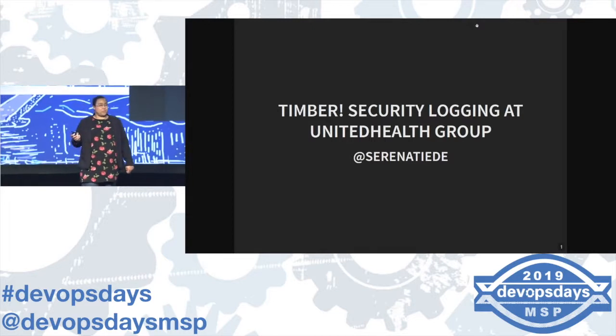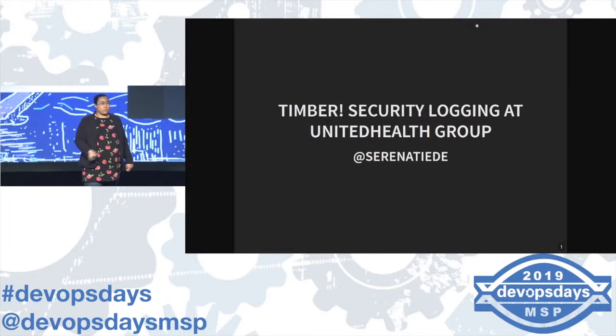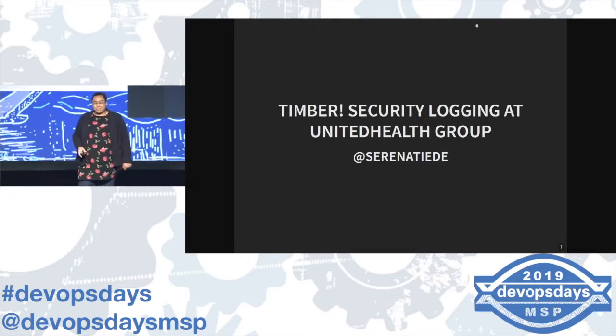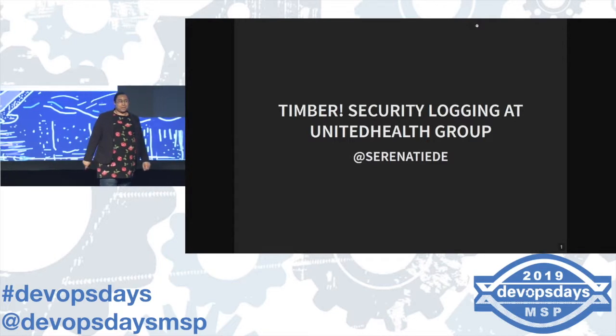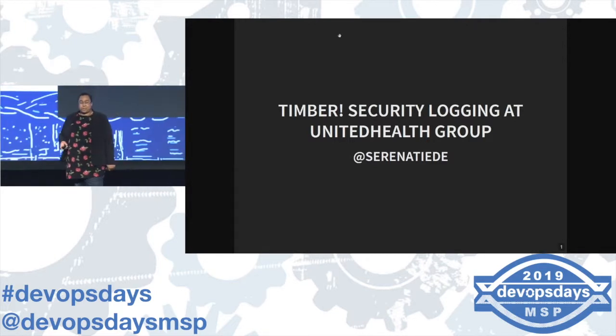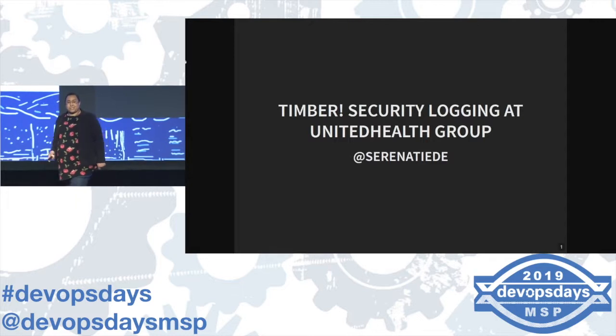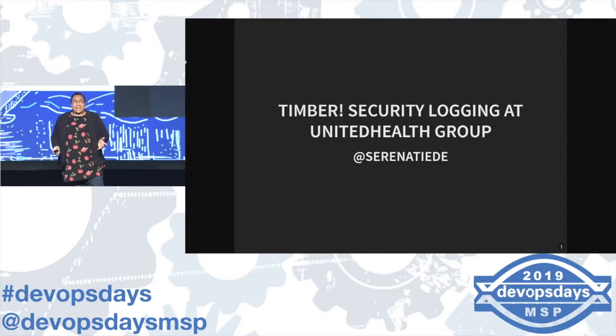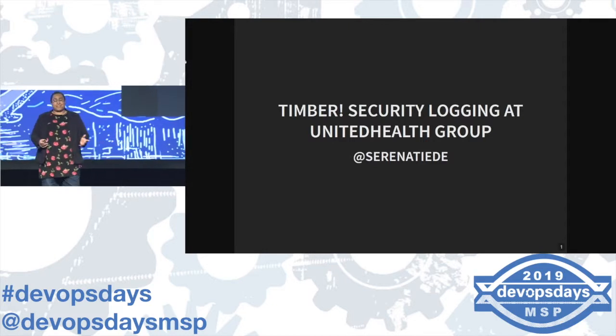I can't believe everyone in the approval process let me get away with this title. I'm super psyched to be up on stage for my first time. I'm Serena. We're going to talk about how UHG does security logging. I want to thank all of the organizers, sponsors, and volunteers that make all of this stuff work. Shout out to the AV people — I had some issues with my slides this morning and had to fix them.